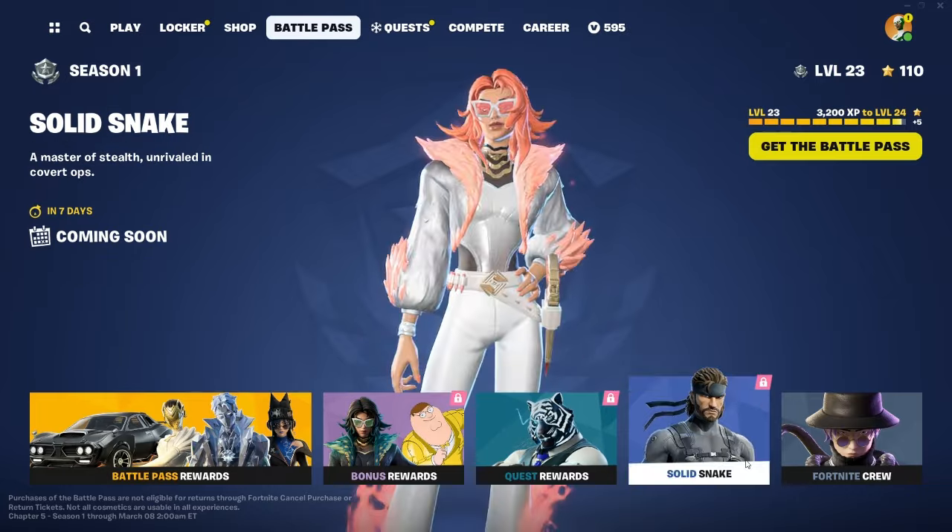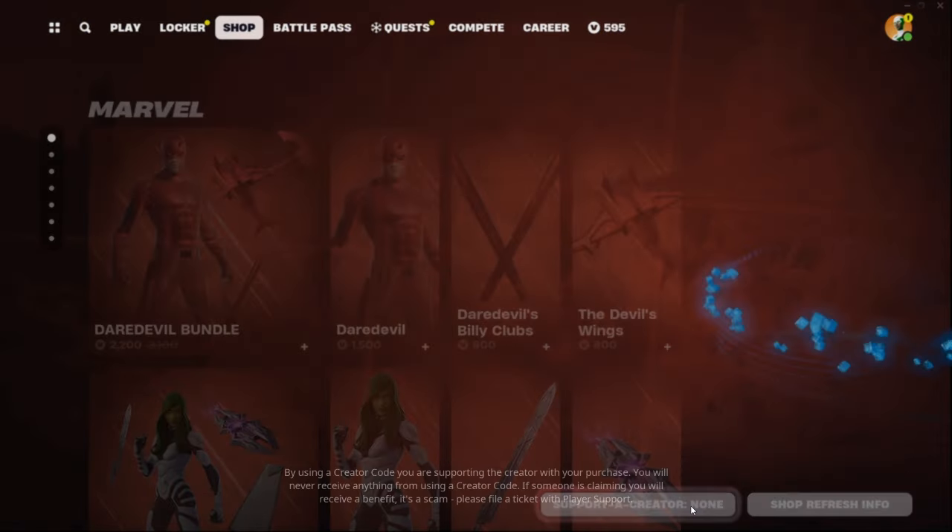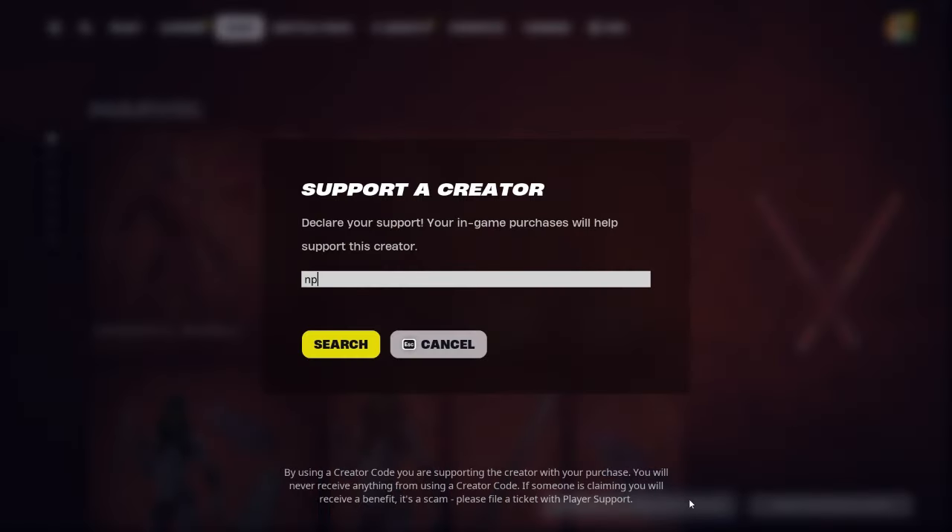Also make sure to use my code in the item shop if you guys are buying anything. Mine just reset and here is my code — it resets every 14 days, so make sure to use it every 14 days.